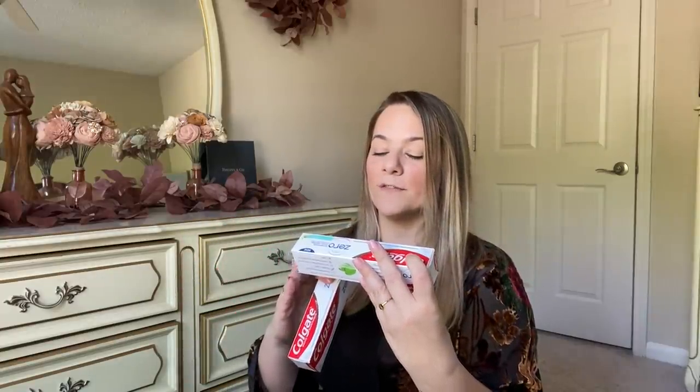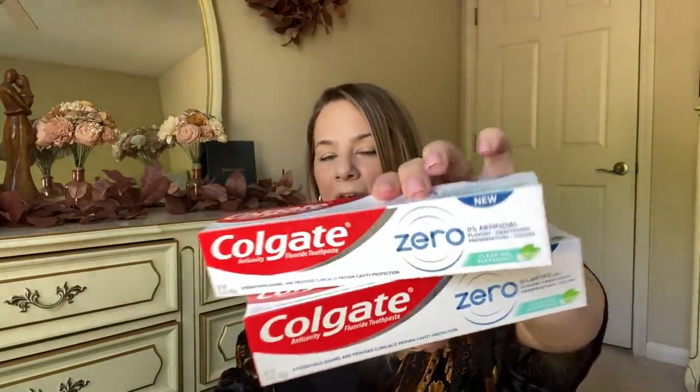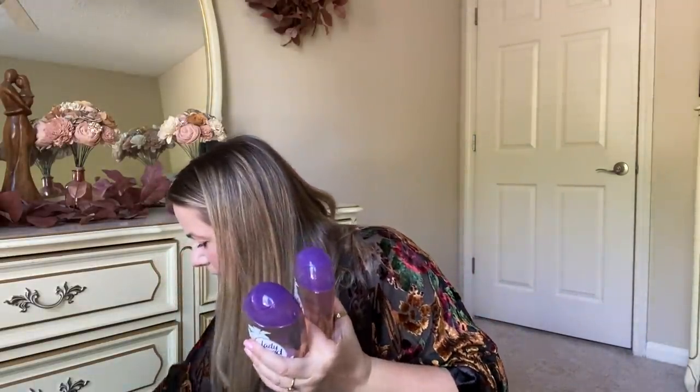They also have large-size Colgate toothpaste — this is new and it's called zero artificial flavors, sweeteners, preservatives, and colors. Clear gel peppermint. These are 4.6 ounces and the packaging is really nice, so I scooped those up. They also have ladies Speed Stick body wash — it actually smells good. They have two different scents. We liked the exotic blooms scent. So we got the body wash and also picked up some ladies Speed Stick deodorant — invisible dry, no white marks, 48-hour protection, shower fresh. A perfect little gift set.